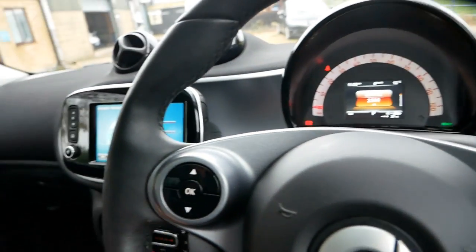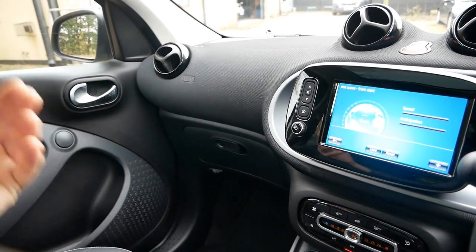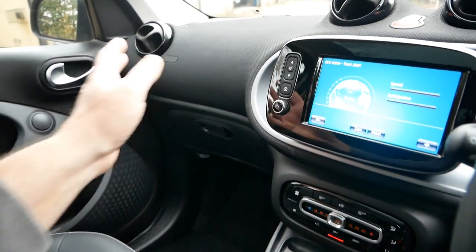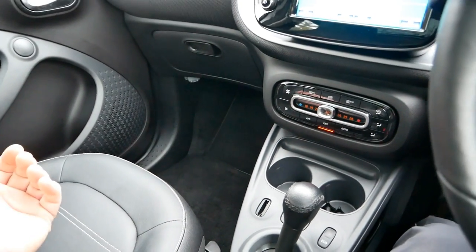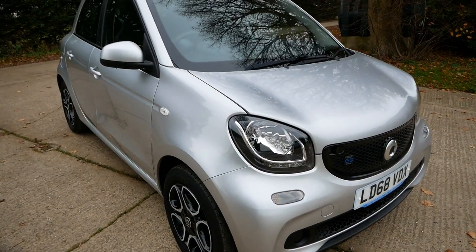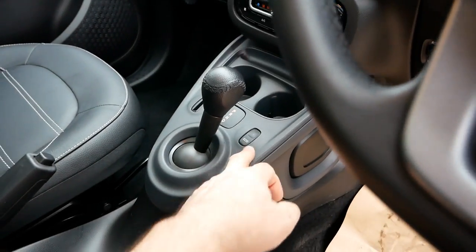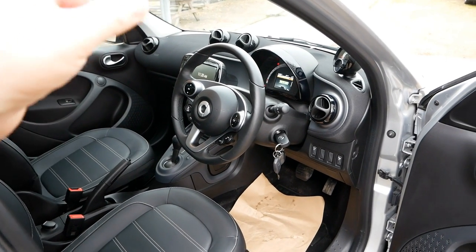The cabin feels far more premium and a nicer place to be than a Zoe. The big leather chunky steering wheel feels very sporty. While there are some hard plastics, the fabric-covered surfaces and leather effect seating with heated seats and heated steering wheel make it a very nice environment, especially with the panoramic roof. Under the number plate is a radar used for emergency braking and the automatic recuperation system, but I prefer putting it in eco mode to keep it at maximum regen rather than letting the car decide.